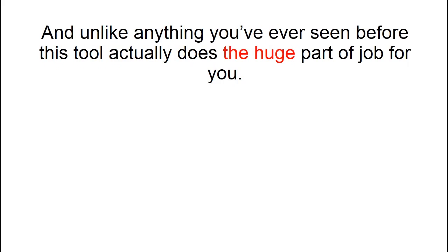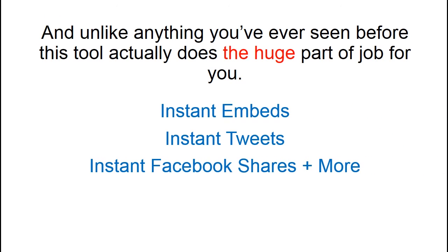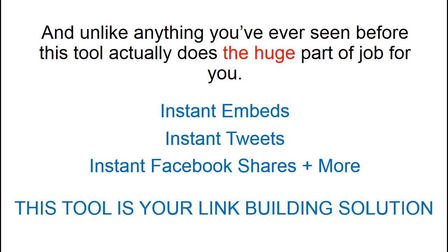And unlike anything you've ever seen before, this tool actually does the huge part of the job for you — instant video embeds, instant tweets, instant Facebook shares and more. This tool is your link building solution.